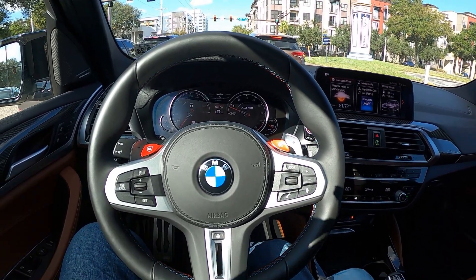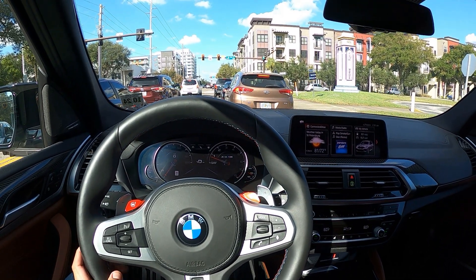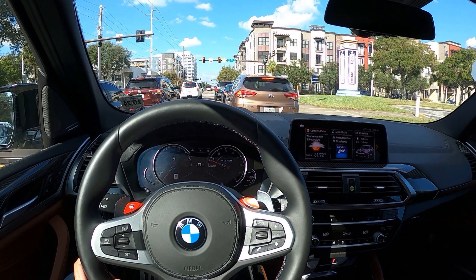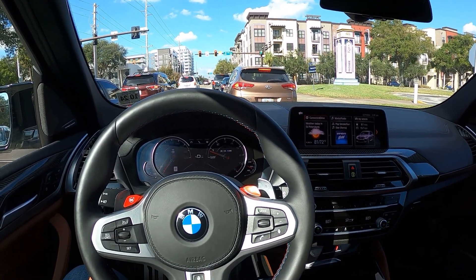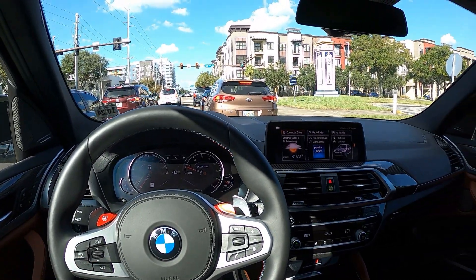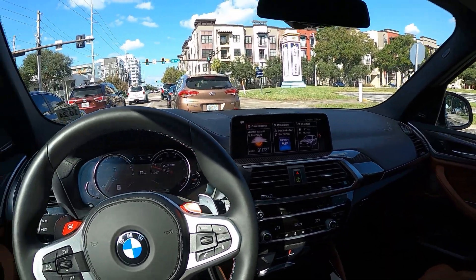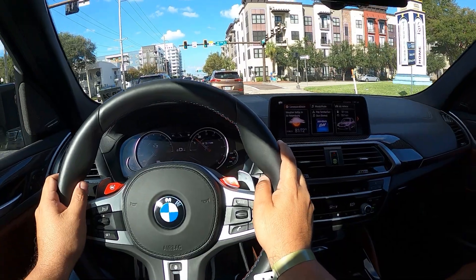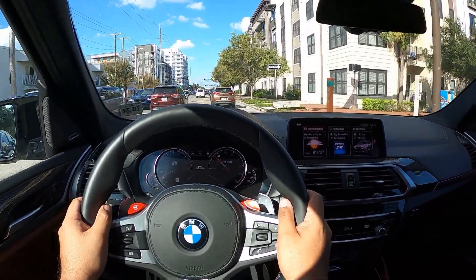Oh there we go — sport plus! So I was in comfort — I knew it was in comfort. Now we're in sport plus; let's see how much the difference it changes. I know the suspension is pretty stiff. You've got the one and two buttons, and I'm not going to do the paddle shifters — I've got a camera with me, I'm not familiar with the area, and there's a lot of cops. So I'm just going to enjoy this little ride. Wow, what an impressive vehicle.